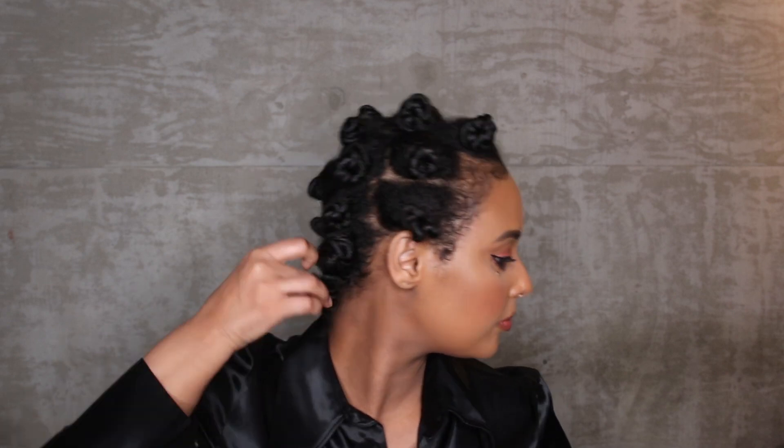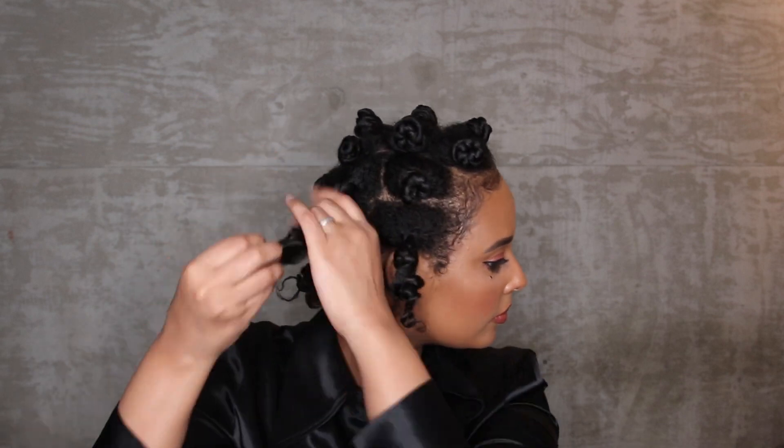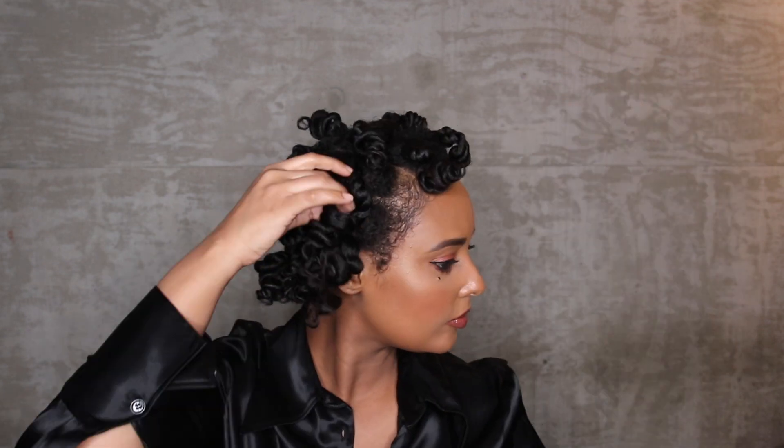The curls look amazing when I take it out. I actually prefer doing a twisted bantu knot over a regular one because the twists provide more texture in the hair. I'm taking all the bantu knots out, separating the twists, and then separating them into smaller sections, letting them fall naturally to minimize frizz. The more you separate, the fluffier your hair gets, but also less defined — it depends on how you want your hair to look.